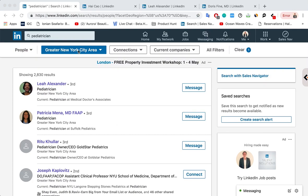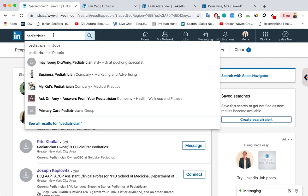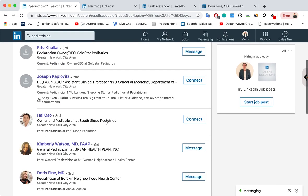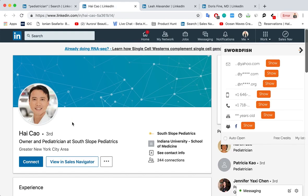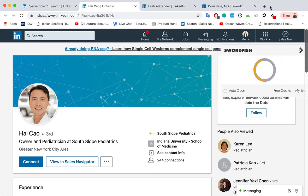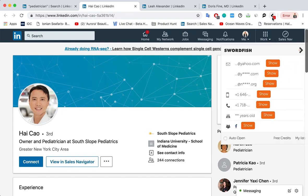I've just done a quick search for a pediatrician in the New York City area and clicked on a few profiles. Let's visit HiCow. How Swordfish works is you have a little button here on the side, and you have one on top here as well if you prefer.